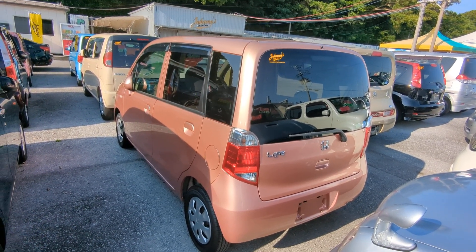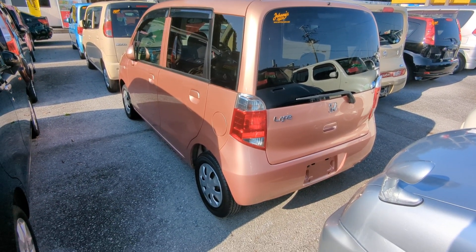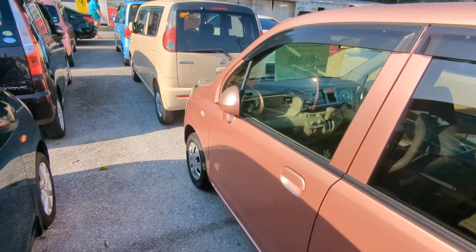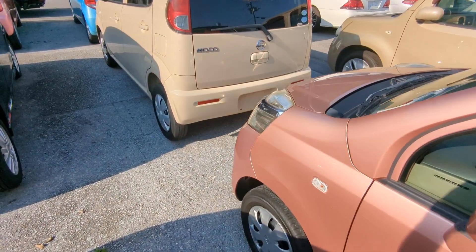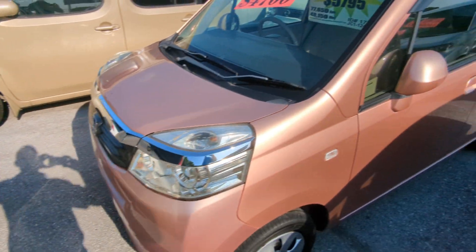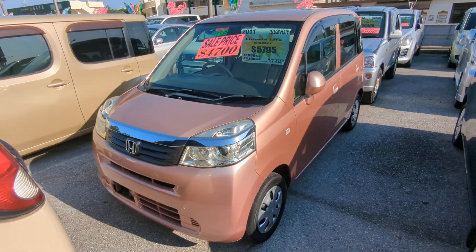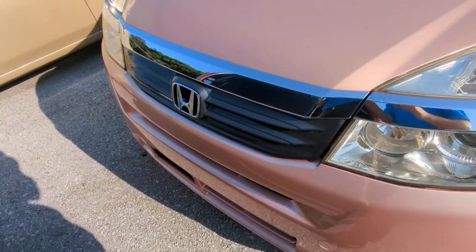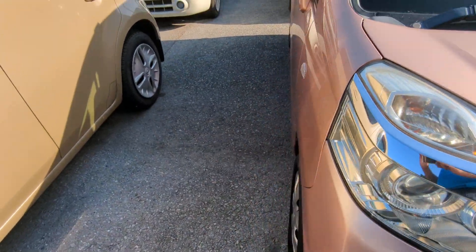This Honda Life is a four-passenger vehicle in the yellow plate category — the smaller category. Road tax per year is going to be 3,000 yen, which is about $25 right now with the current exchange rate. Road tax is due every April/May time frame, so we're going to take care of the 2024 road tax for you. You won't have to worry about the new one until next April or May.